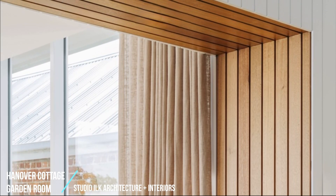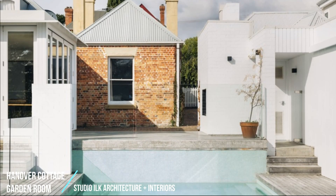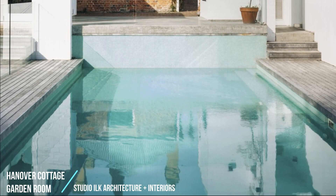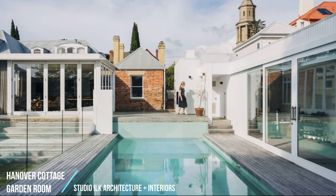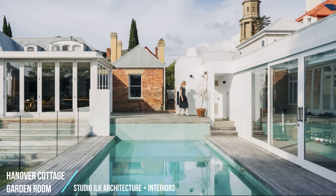Relationship of Built Form and Context. It was important for the originally unique L-shaped Hanover Cottage form to remain legible from the garden, and for any new iterative elements of the building to read as separate and subservient to the heritage fabric. The new garden room connects to the existing dwelling, but is contrasting in form — low-lying and linear — with crisp white tapered edges and almost no solid walls, meaning the new space reads almost as a separate building. There is a visual connection back to the original cottage from almost any aspect of the site.